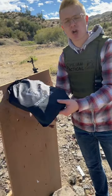Thank you to Gunprime for supplying the ammo. This is gonna show us if we get any pass-through in the particle board — it'll show us the impact.